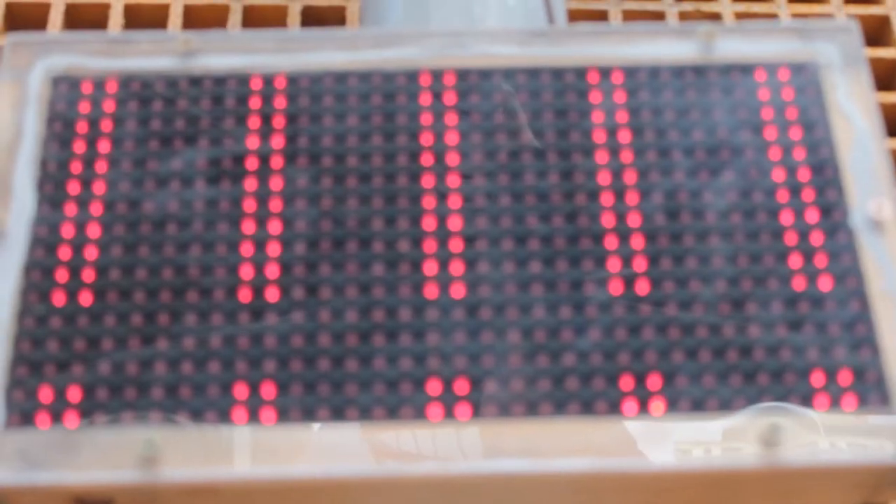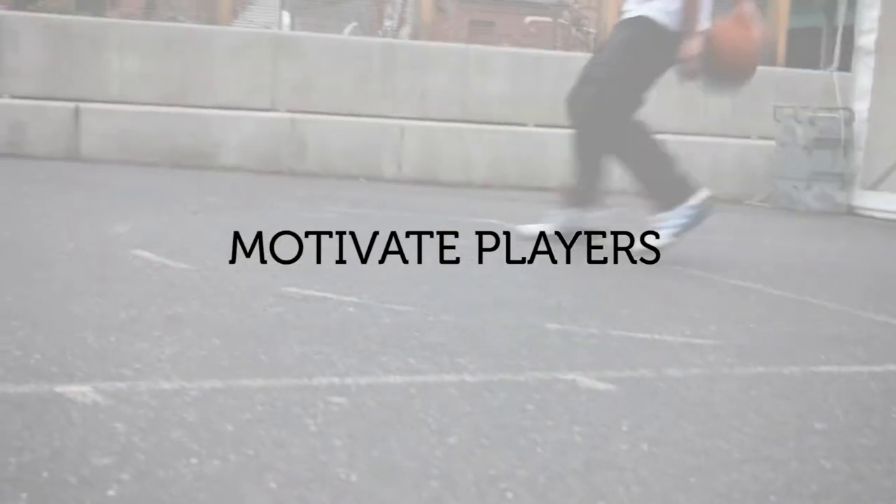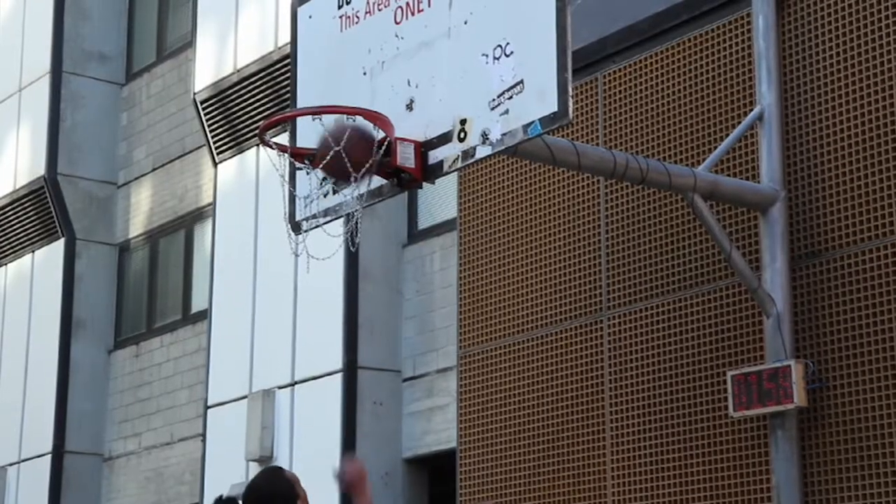However, even though it's basic, we're actually starting to find some really interesting results already. For instance, showing the number of total baskets scored in a day made people play longer, trying to hold out for the excitement of hitting that thousandth basket.